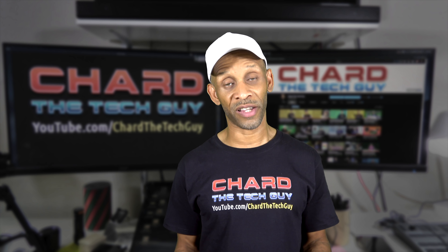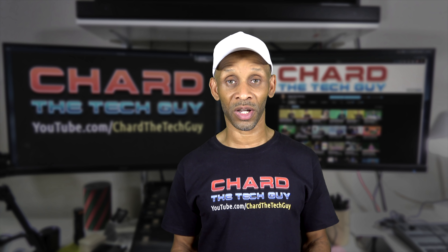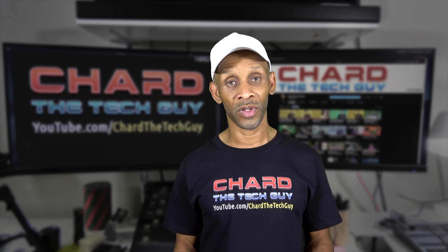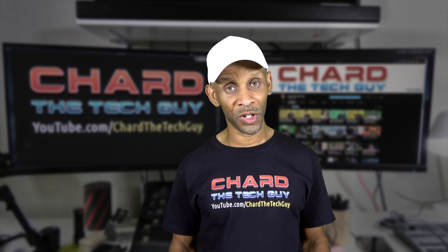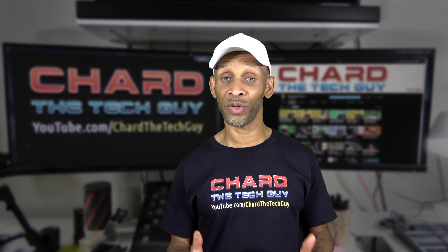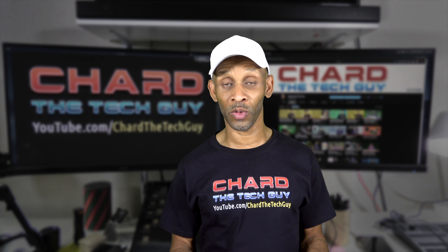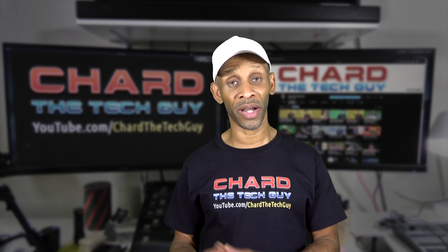Amazon has put a front-facing camera on there so you can do video chat. With all the privacy concerns these days, Amazon has included a slider switch where you can actually close the camera off. All the features are there even though the price is lowered, because you can still access your Amazon skills if you have those enabled on your account.